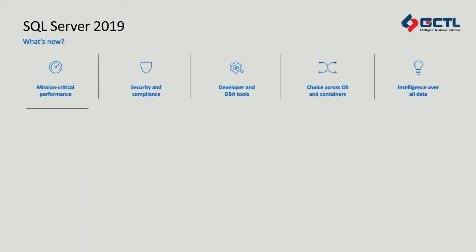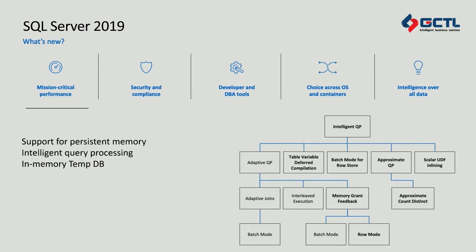Let's start with some improvements we're making in the performance space. First, persistent memory is a new technology entering the hardware market, and we've taken advantage of it to really boost performance — you don't have to make any changes to your application to store your data in persistent memory for faster performance. Second, for intelligent query processing, we've really expanded the family of features so the query optimizer can learn over time, improving future query executions and boosting application performance without requiring any application changes. And lastly, we've put the tempDB in memory for even faster performance of the temp database.